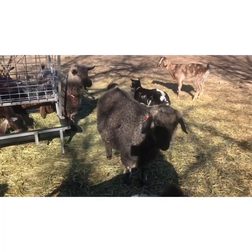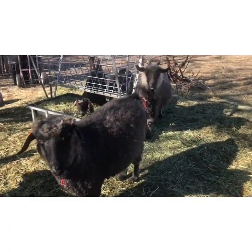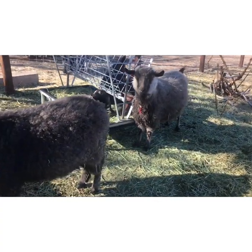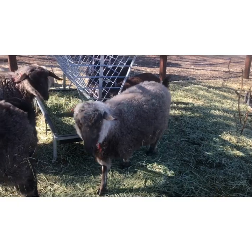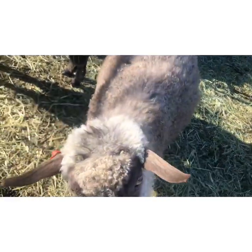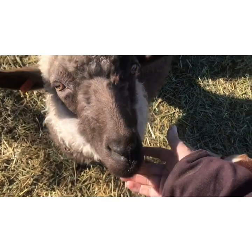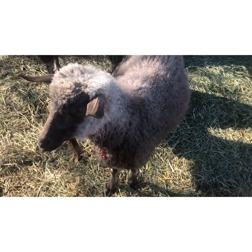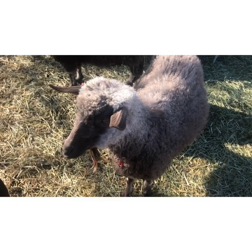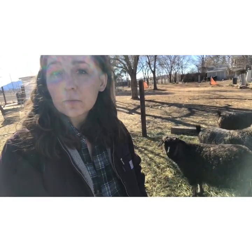I'm pretty proud of them because there are not many — if any — pygora breeders in Arizona. I'm pretty excited to have them here, to give other people the opportunity to own them, show them, and for kids to show them in 4-H. I just feel like this is such a fun breed for 4-H kids.